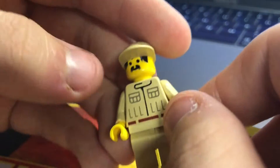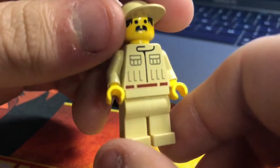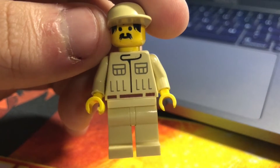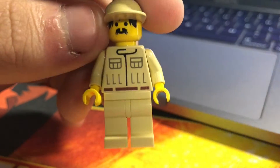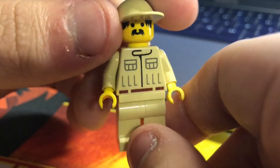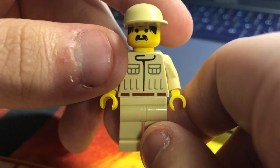Moving on to number nine — this has to be the Rebel Technician from around 2001 or 2002. Again, nothing necessarily wrong with the figure, it's just kind of bland. I don't have a lot of Star Wars figures I genuinely dislike — I tend to either get them out of sets I like or buy figures on my want list. But number nine has to be this Rebel Technician. It's a boring figure, though it is quite vintage and nostalgic, so I can't fault it too much.